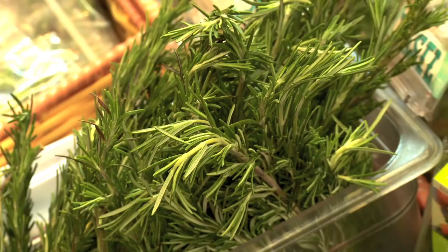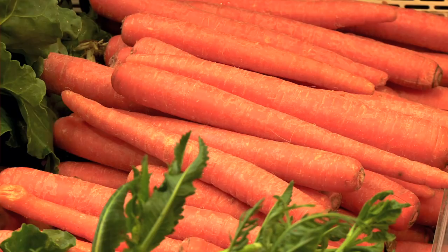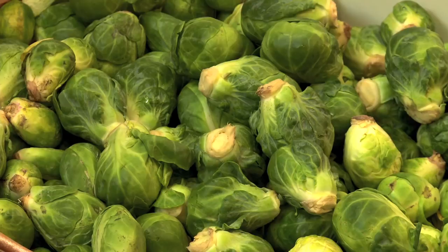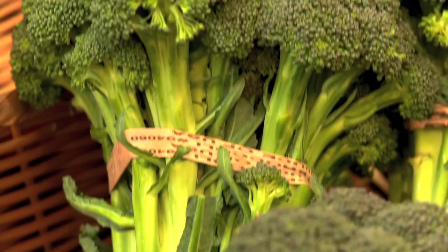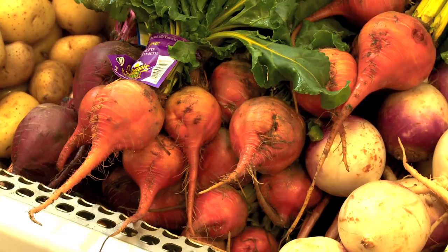You are supporting local farmers that don't get those commodity crops — such as corn and so many different grains — that are supported by government subsidies. Our small farmers do not get that help. Cheap food has so many hidden costs: what farmers are paid, how they're treated, how the labor is treated.